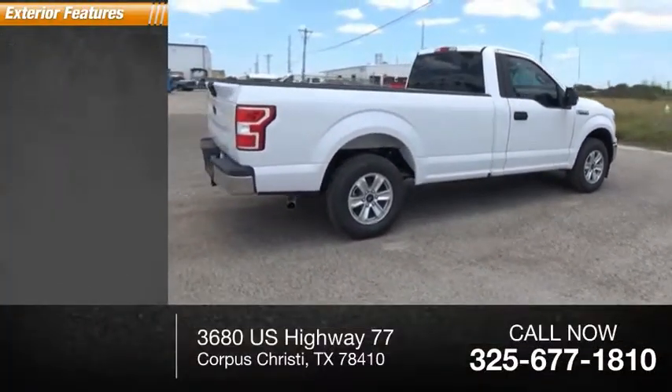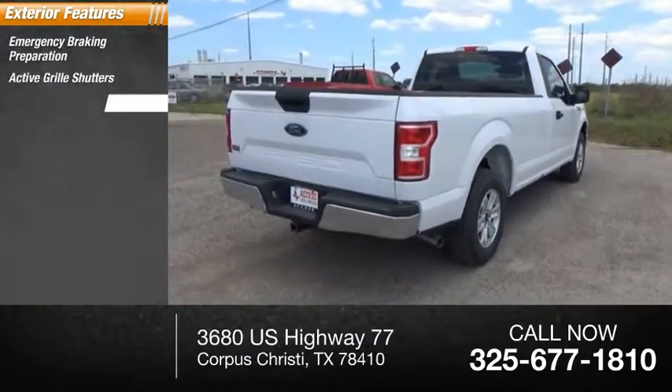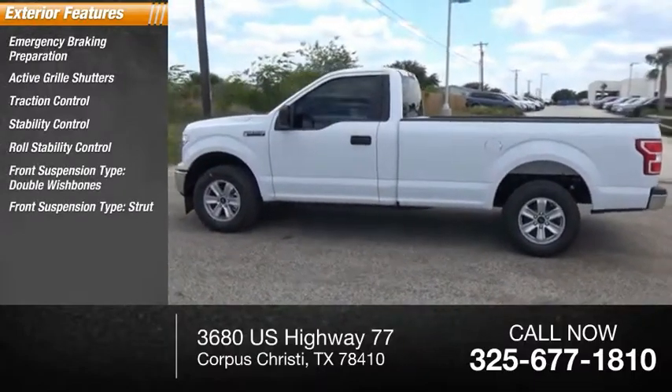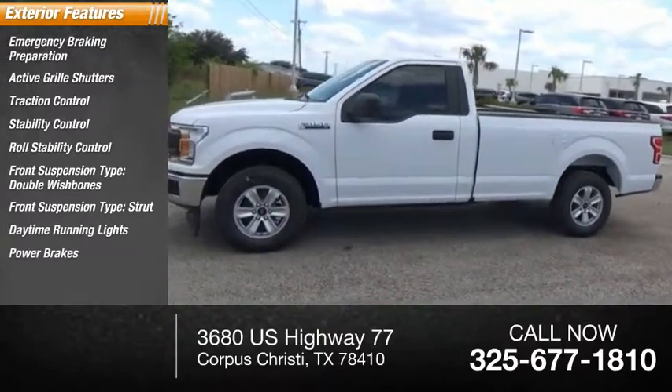Here are some of this vehicle's great options: emergency braking preparation, active grille shutters, traction control, stability control, roll stability control, front suspension type double wishbones and strut, daytime running lights, power brakes, and braking assist.